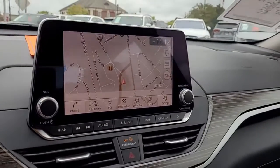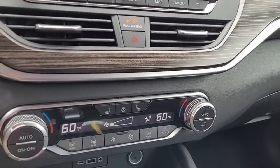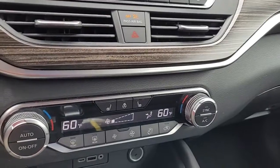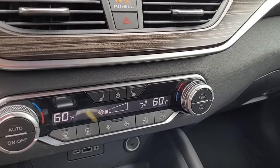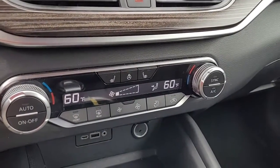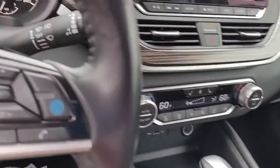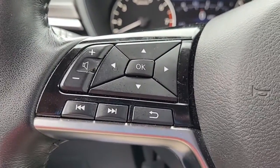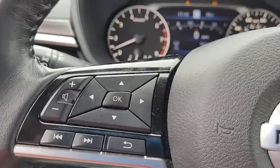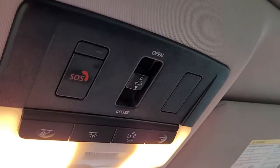It does have a navigation system and a backup camera, and it is an AM/FM stereo system with satellite radio available. Coming to the steering wheel, you can see it has your cruise control, Bluetooth connectivity, and audio controls, all conveniently and safely located to help you keep your hands on the wheel at all times.